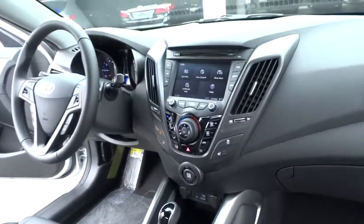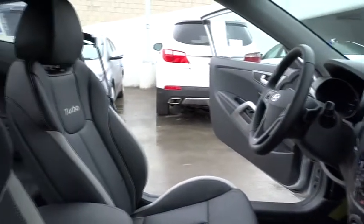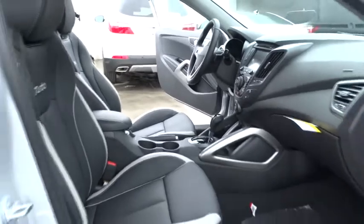Cruise control, keyless entry, aluminum wheels, AM FM stereo radio, rear defrost, premium sound system, FWD, child safety locks, fog lamps, trip computer.